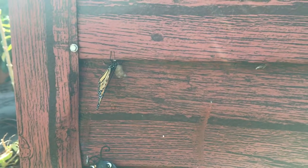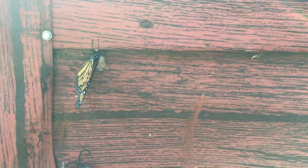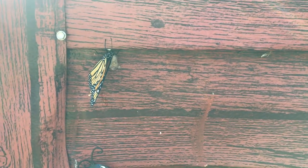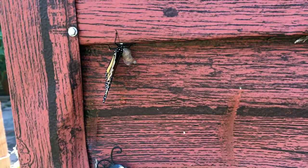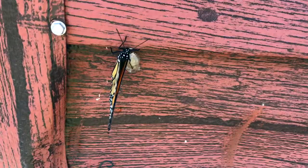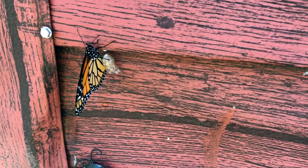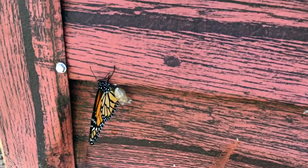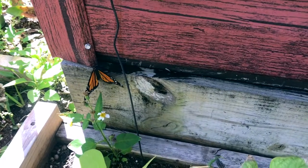Well, I'll be danged — look what I came home to: a freshly hatched monarch butterfly! How cool. Its wings are already all stretched out, all the blood's flowing through them. There you go, little one, stretch those wings out. Don't fall — come on, you got this.